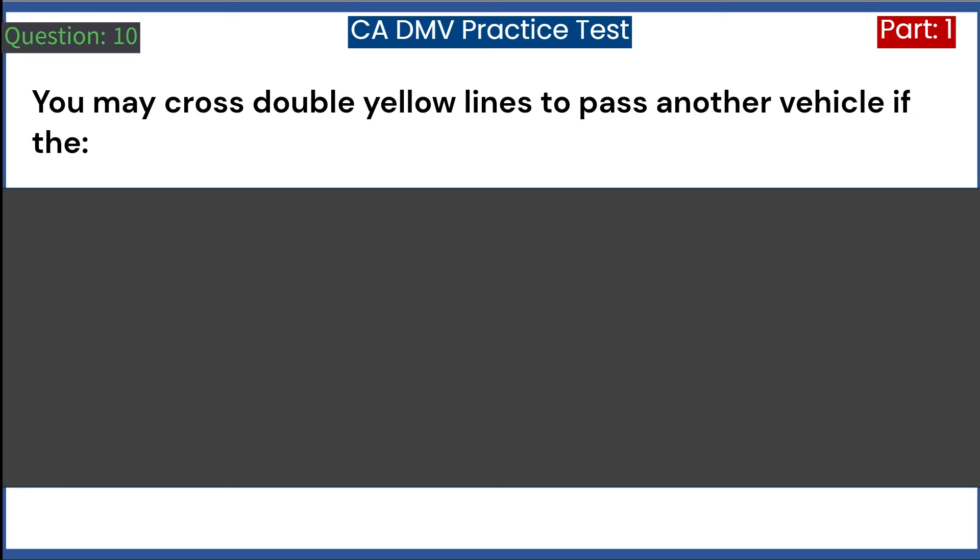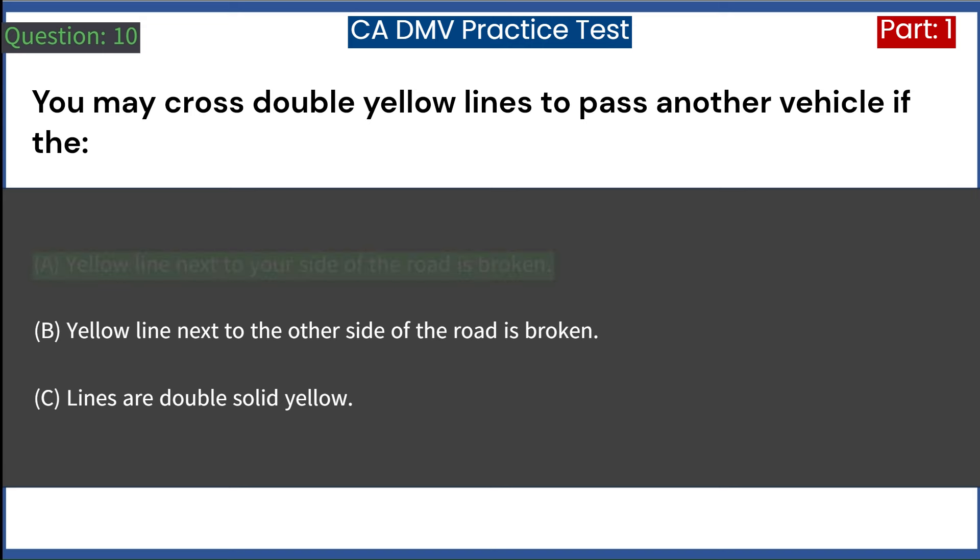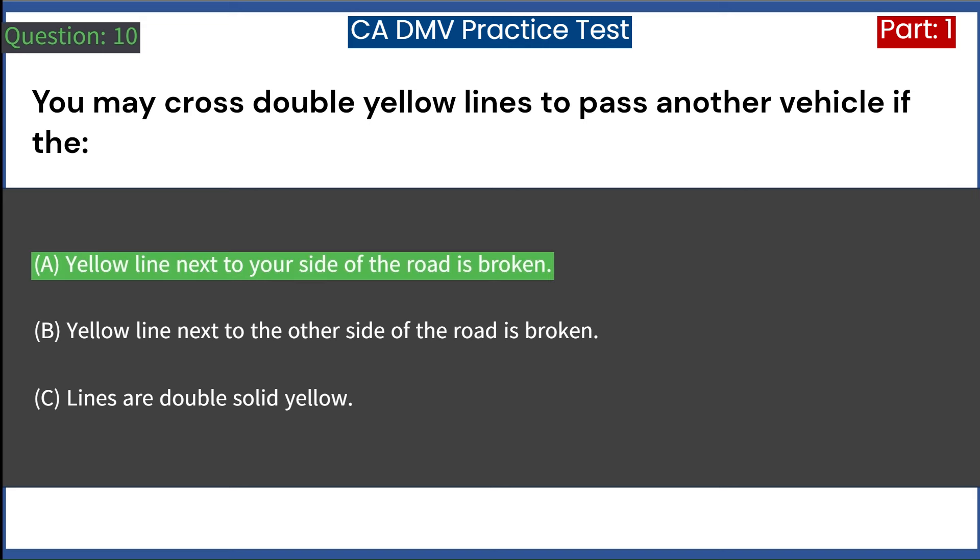You may cross double yellow lines to pass another vehicle if the: A. Yellow line next to your side of the road is broken. B. Yellow line next to the other side of the road is broken. C. Lines are double solid yellow. Answer: A. Yellow line next to your side of the road is broken.